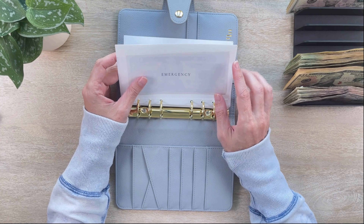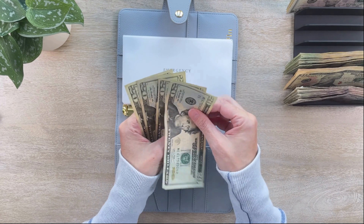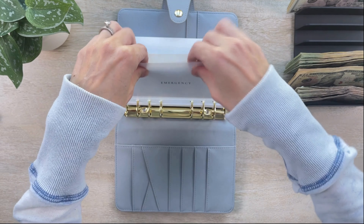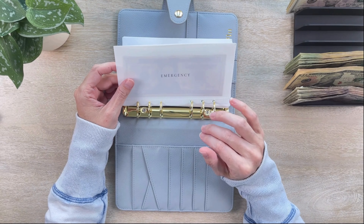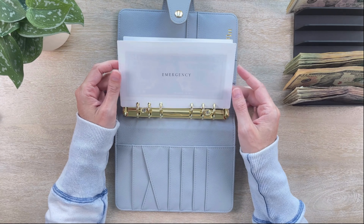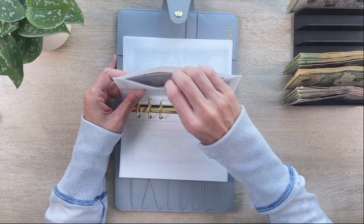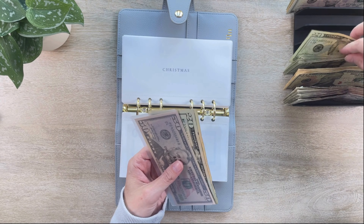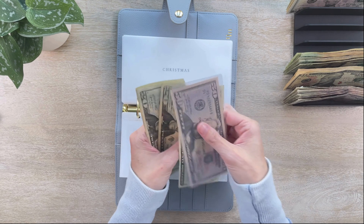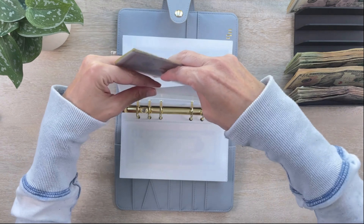My first long-term sinking fund is emergency, getting $40 this week — now at $80. Our goal for emergency is $4,000; we previously had it fully funded but had to dip into it for a couple of things. Christmas is also getting $40, bringing it to $1,130. Holidays is getting $10, now at $230. Thanks to everyone who suggested ideas for our group family Halloween costume — we might actually use one of the suggestions!